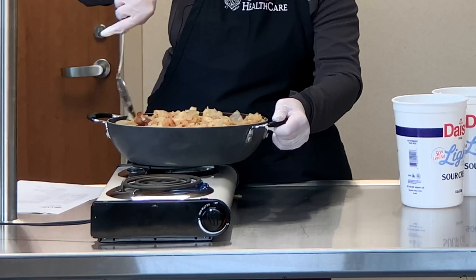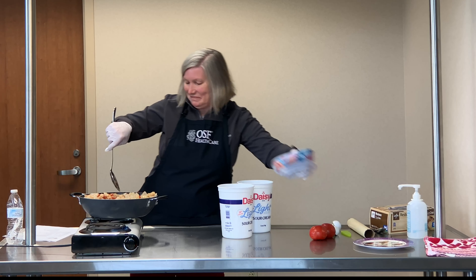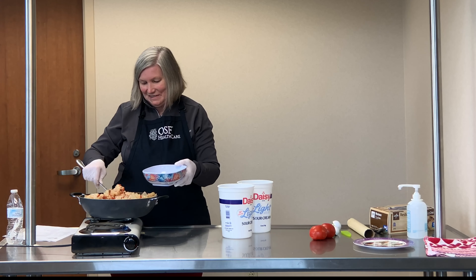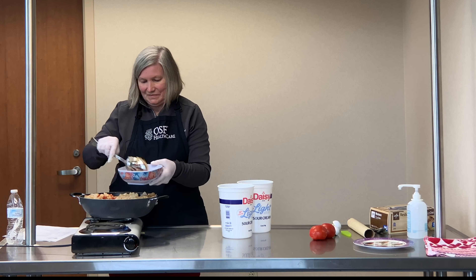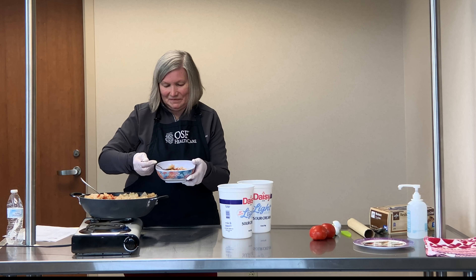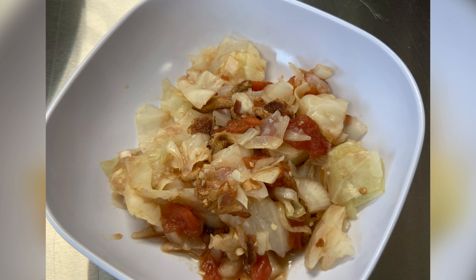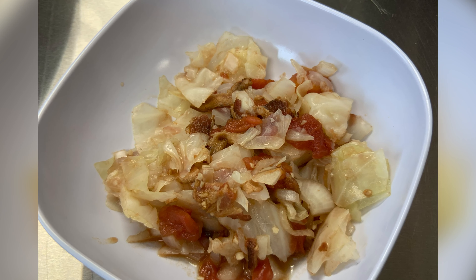I think we've got this stirred up really nicely, so we're going to go ahead and dish some of this up so we can taste it. It smells really great. This is really good. As part of your healthy plate, we want half our plate to be fruits and vegetables. Adding this in the vegetable column, you've got a really nice healthy side dish that's going to fill your family up and help them have a lot of energy and feel good. Thank you for joining us.